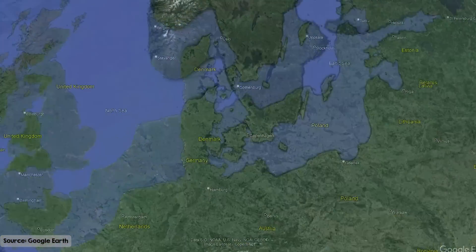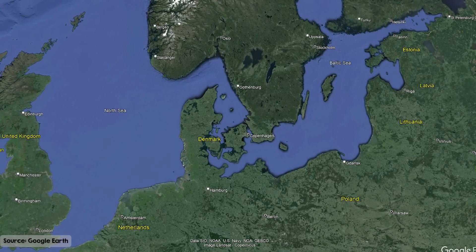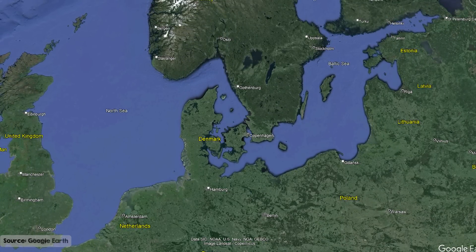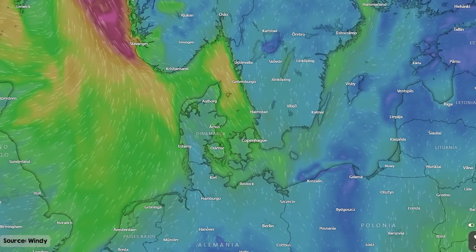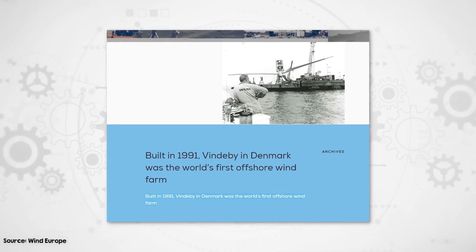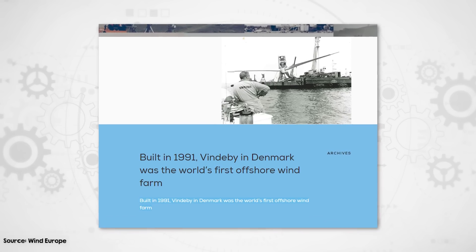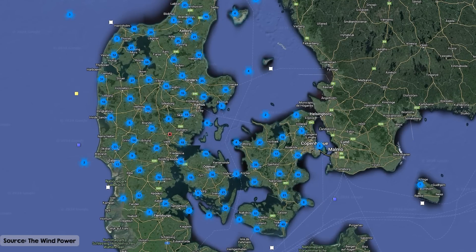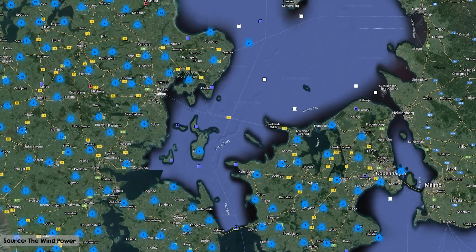Denmark serves as a prime example of a country suited to offshore wind. Surrounded by the North Sea and the Baltic Sea, it's in a fantastic position to harness strong and steady winds. They've been doing so since 1991, when they installed the world's first offshore wind farm at Vindeby — a town whose name aptly translates to Windy City. There's also an element of necessity: Denmark has been going hard on onshore wind for many decades, and now they're running out of good spots.